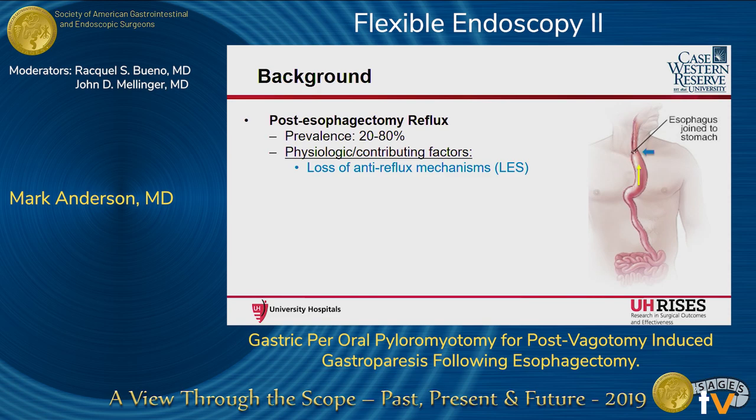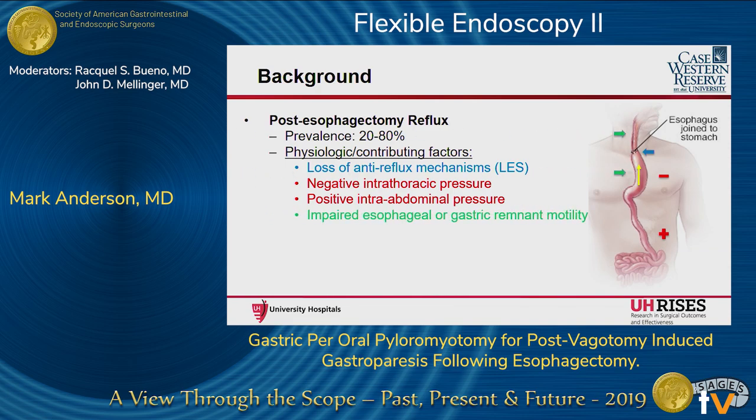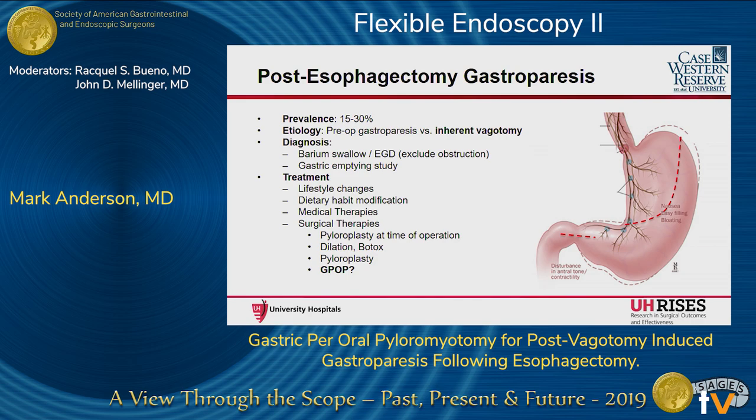Contributing factors include loss of the diaphragmatic sling and the angle of His. The positive intra-abdominal pressure and negative intrathoracic pressure is shown to increase reflux. Finally, impaired esophageal or gastric remnant motility — either preexisting or as a result of surgery from denervation of esophageal nerves and vagotomy, which is inherent to the procedure. The workup is largely the same: EGD, esophagram, to rule out any physical obstruction or stricture, and even trialing a PPI. Here I show a resection line for creating the gastric conduit during esophagectomy, and you can see how this vagotomy is inherent to the procedure.